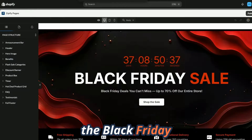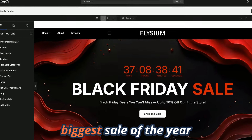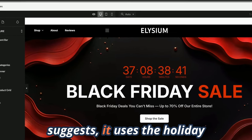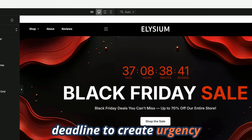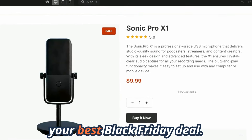Next, we have the Black Friday countdown sales page. This landing page makes it easy to launch your biggest sale of the year in just a few clicks. It uses the holiday deadline to create urgency and includes a featured product call-out to showcase your best Black Friday deal.